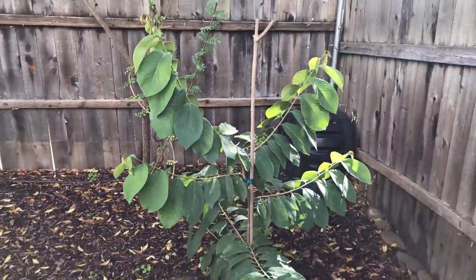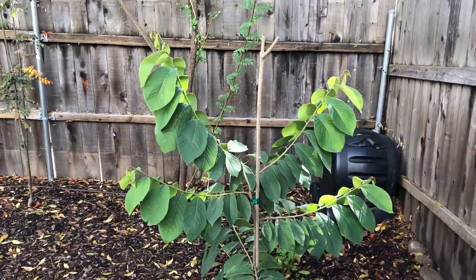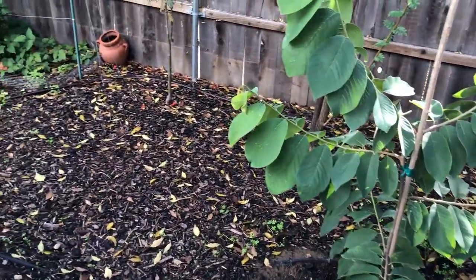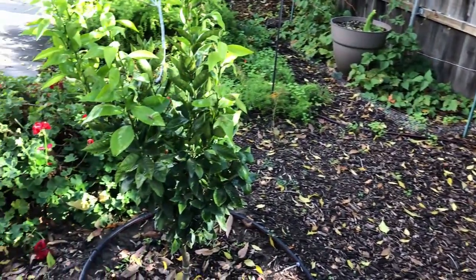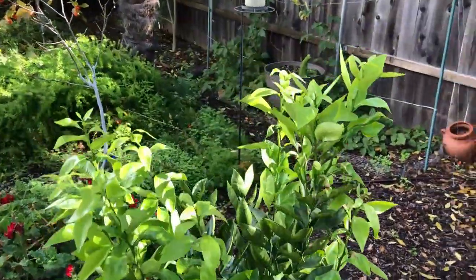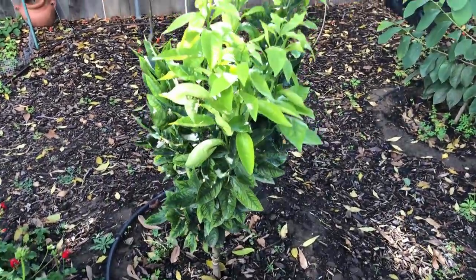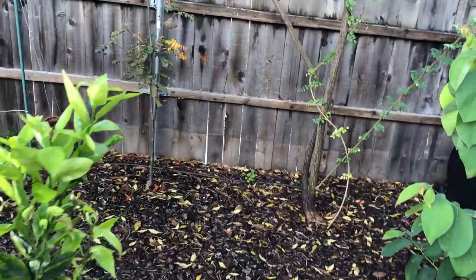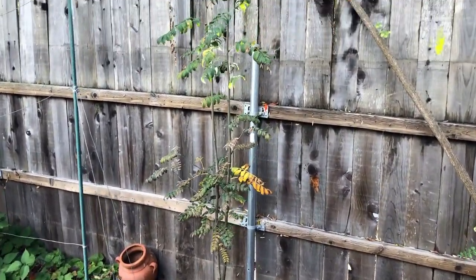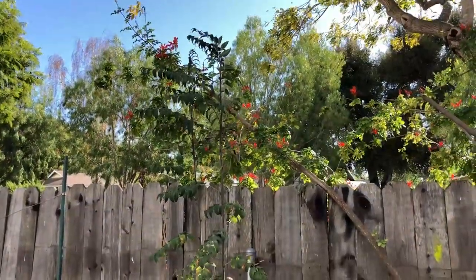Cherimoya is growing very well. This is a Honey Heart Cherimoya. Golden Nugget Mandarin — it's having multiple flushes of growth as well. And here is Mountain Ash, Robina variety.